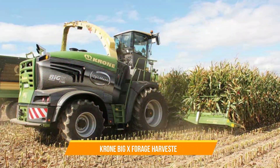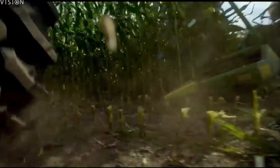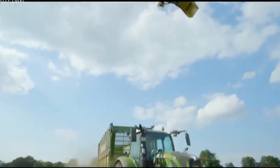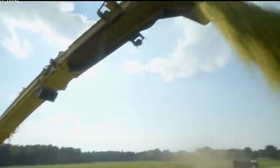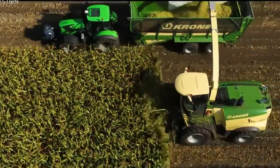10. KRONE Big X Forage Harvester. If you grow forage crops like corn or grass for livestock production, then this machine is for you. Currently the world's most powerful harvester, with outputs ranging from 490 to 653 horsepower, it boasts high throughput and cutting performance, enabling efficient and rapid harvesting of large quantities of forage. The Big X has adjustable cutting length and crop flow optimization, ensuring the best forage is selected for your animals.